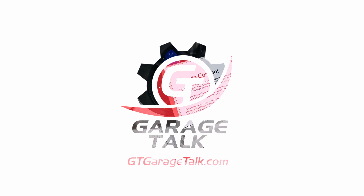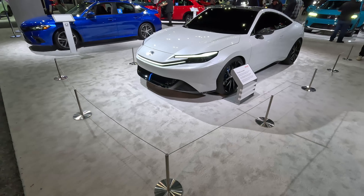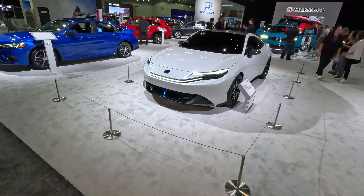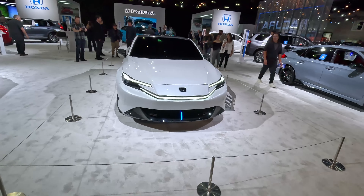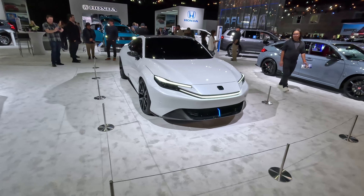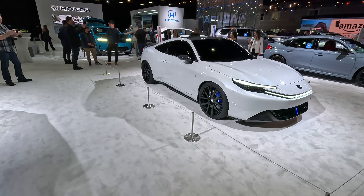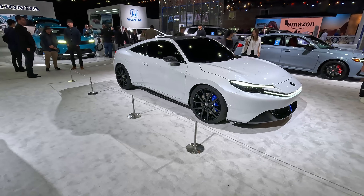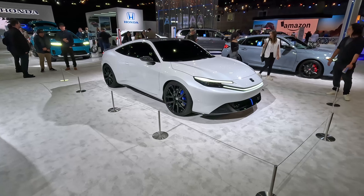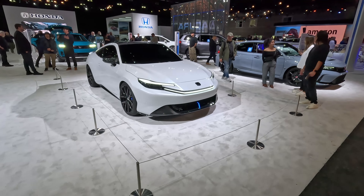This is a possible rebirth of the Honda Prelude name in a sexy two-door coupe, and this will be a battery electric hybrid vehicle — so not a full electric vehicle, but a hybrid. We will still get a gasoline engine under the hood. By the proportions I'm guessing it will be front-drive biased, much like the previous Prelude.